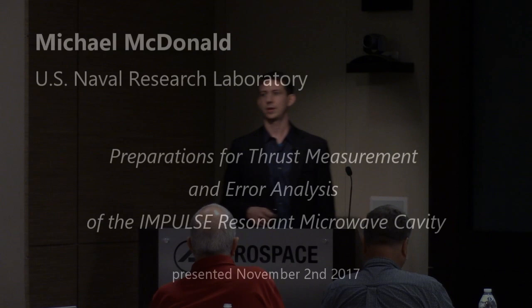Well, thank you all for coming. Can everyone hear me in the back? Is this a good volume? All right. So it's a pleasure to speak with you. I'm going to present today on a slightly different title.